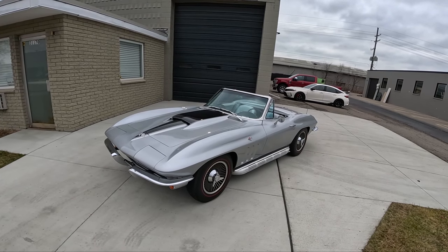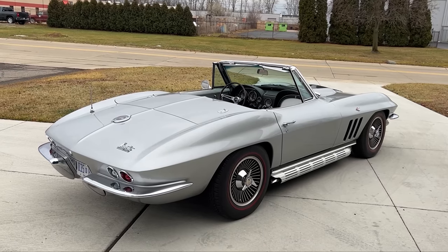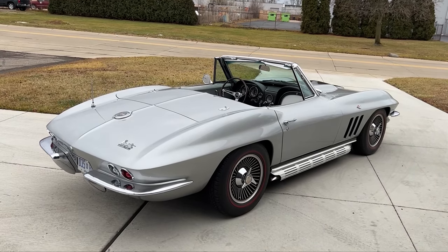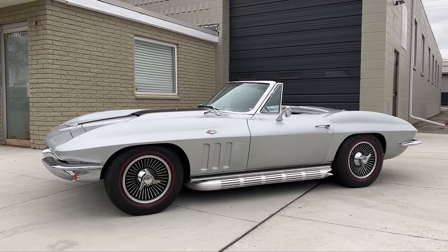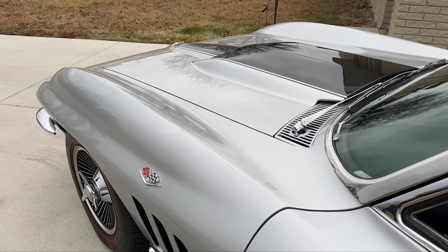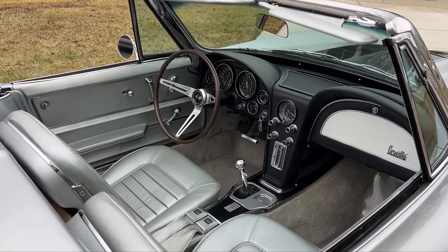So like Chris said, 66 Vette. It's finished in silver with a matching silver interior. This is a small block 327, 350 horse car, numbers matching, looking great with the side pipes, spin-off wheels, got a Stinger big block hood. You can't beat that look, especially with the matching silver interior — so beautiful car.